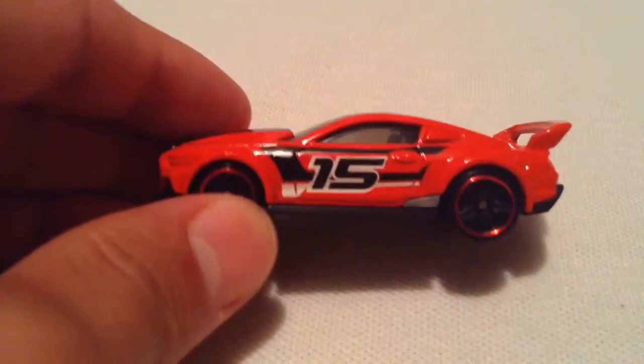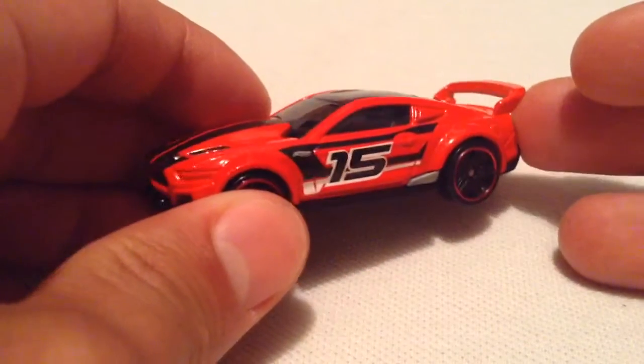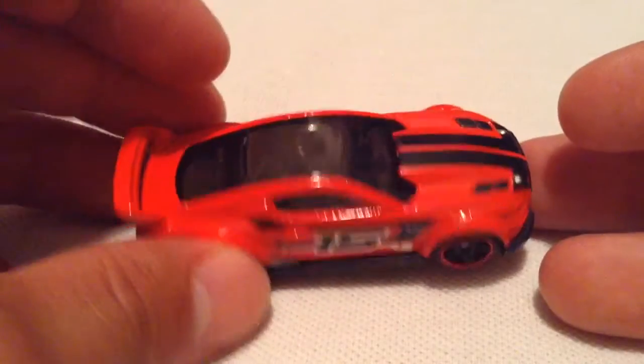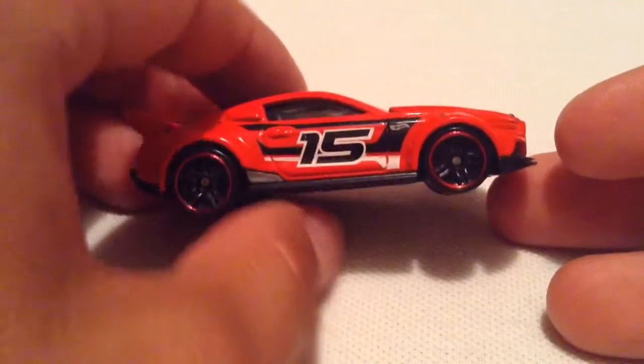So I'm not a Camaro fan, but man, this Mustang looks awesome. Definitely looks awesome. I do like the custom job that Hot Wheels did there. Looks excellent — red with black. Got the 15 on the side for 2015.